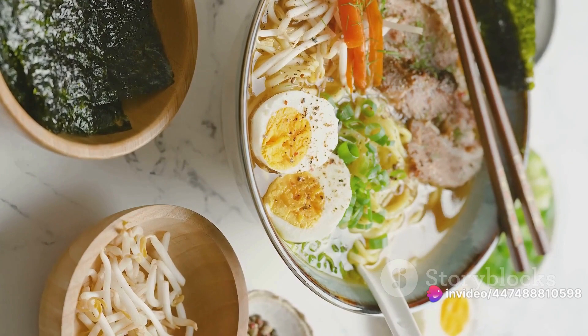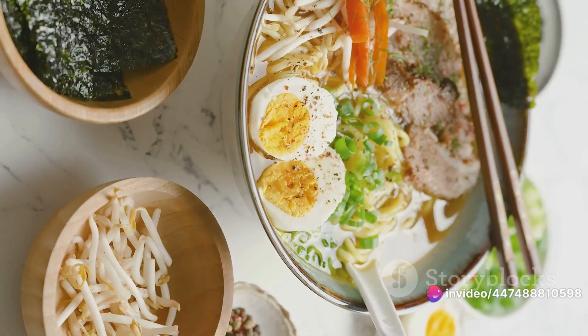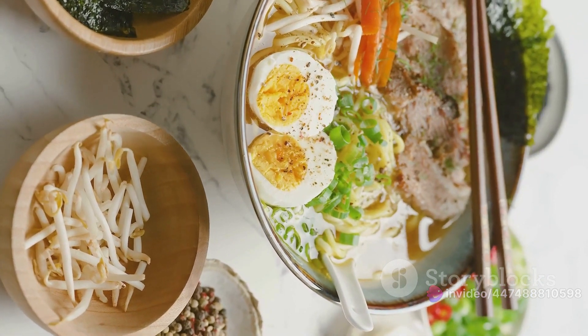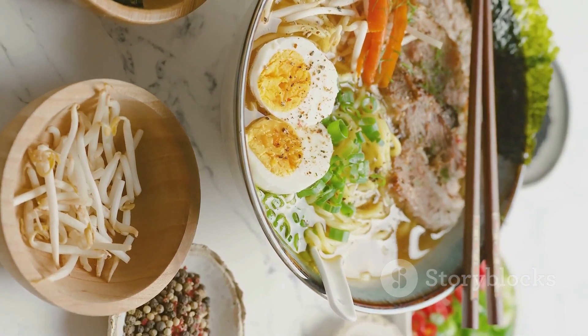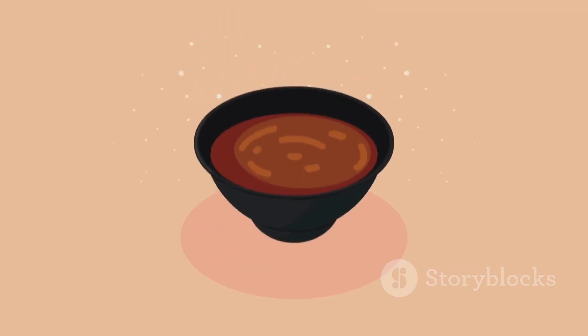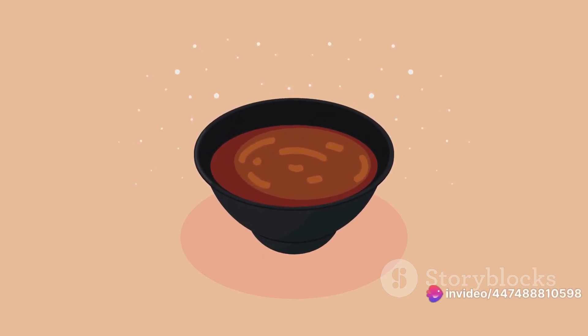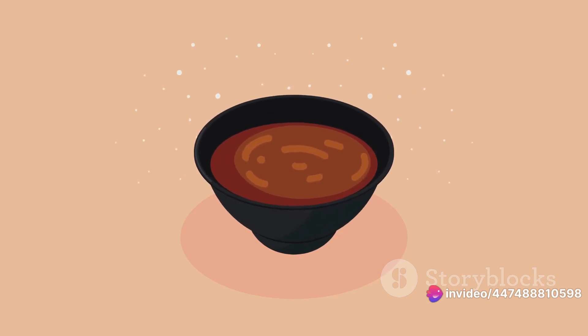Light miso, or shiro miso, ferments for a shorter period, resulting in a sweeter, milder flavour. On the other hand, dark miso, or aka miso, is left to ferment for a longer period, giving it a robust, umami-rich profile. So that's the secret behind miso's unique flavour: patience and time.